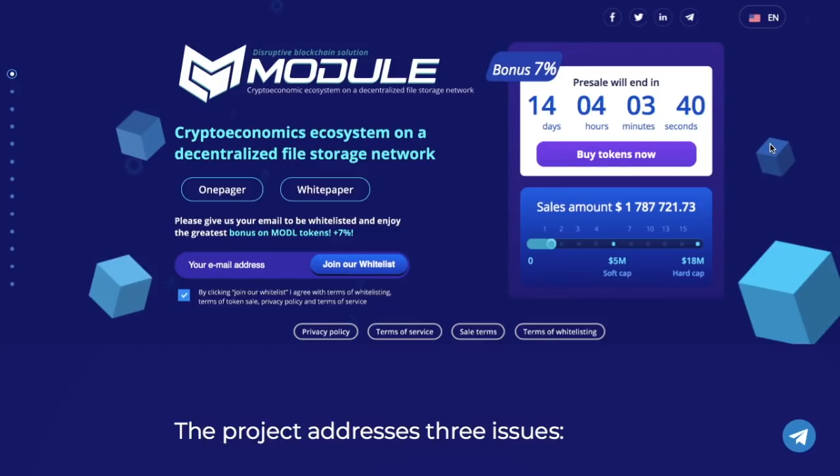Module is a blockchain-based platform designed to utilize the free storage of smartphones, PCs, servers, etc. as an asset. Using the Module platform, one will be able to participate in mining even from a smartphone. Servers and enterprises can also participate in mining.